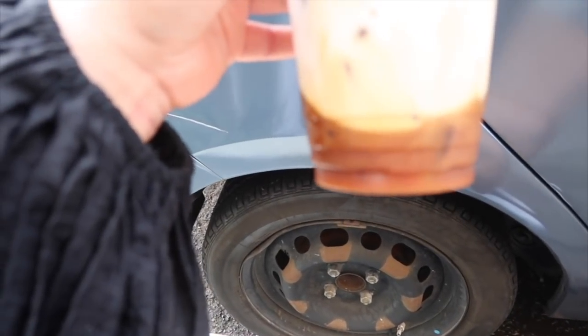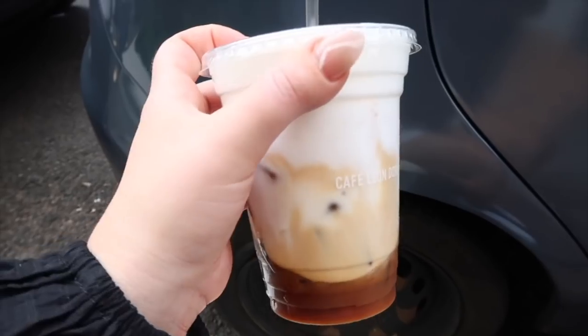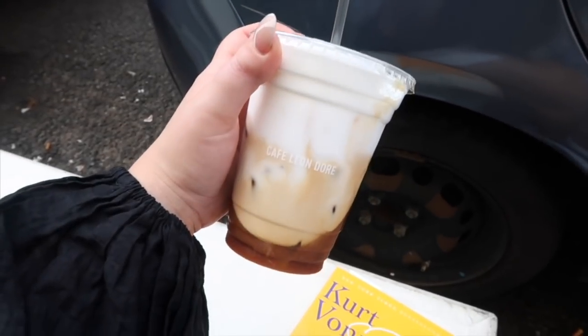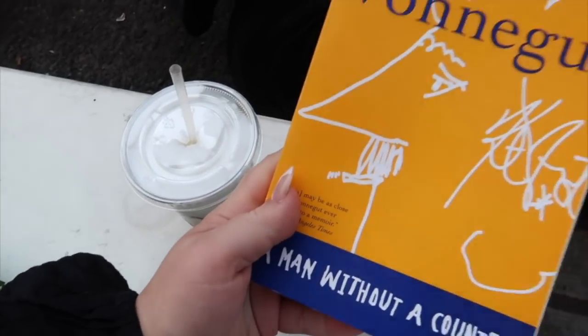I finally made it to Café Leon d'Or — I've been meaning to come because I've been seeing pictures everywhere. I got the iced cappuccino with oat milk, though it has dairy skim milk foam on top — I just wanted to try it. It looked beautiful. I met up with a friend who was shopping in SoHo, and I also bought a book at a bookstore while I was out.